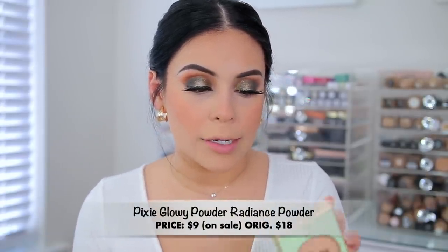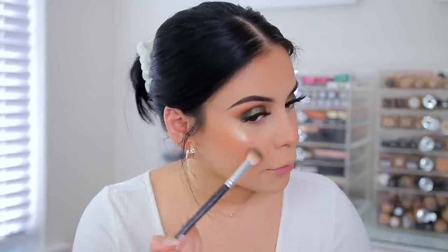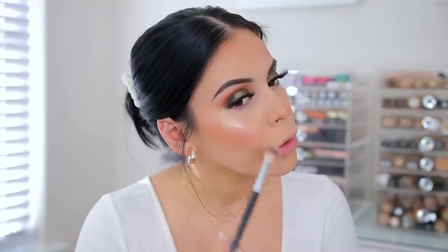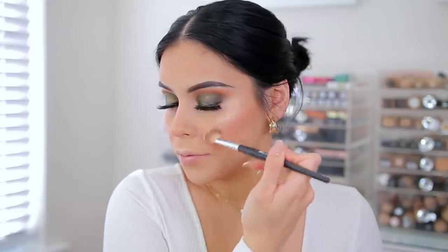I'm going to add some highlighter. I got this one from Pixi at Ulta — this is the Glowy Powder Radiance Powder. The reason I got this is because it was on sale for nine dollars. I got it in Creamy Gold. This highlighter brush is from AOA Studio which is Shop Miss A — I got it in a brush kit with ten other brushes for about ten dollars. Wow, this is really pretty. I love this — it's very pretty.